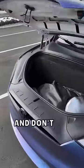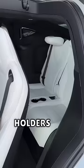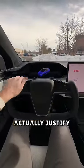The front trunk is also massive — and don't ask me how I know this, but you can fit an entire person inside. There's also pop-out cup holders and easy access to the third row if you opt for that. But do all of these features actually justify the high price?